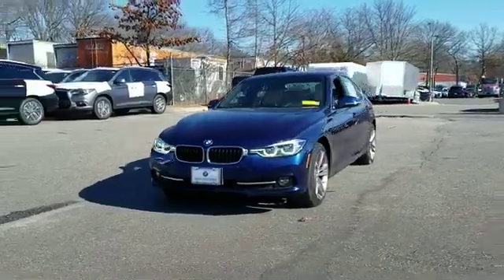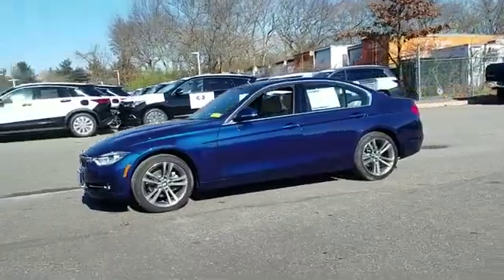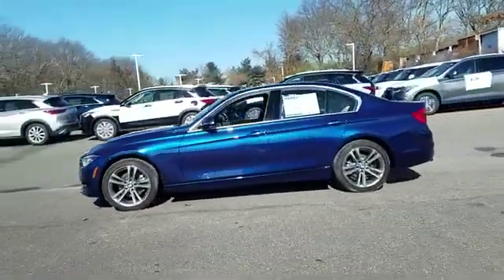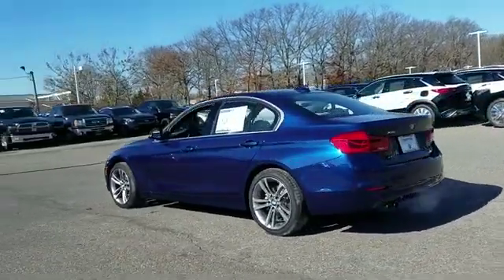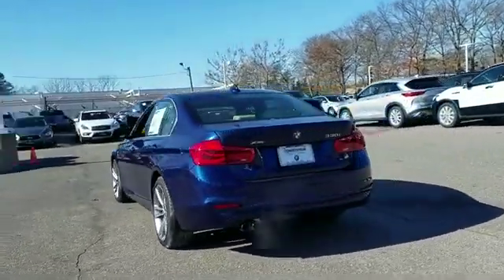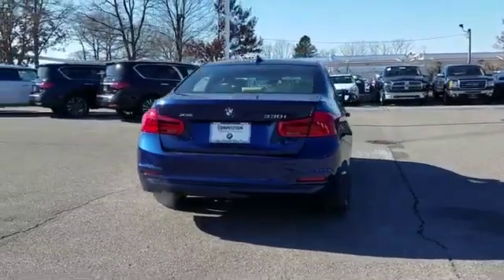2018 BMW 3 Series with less than 4,000 miles on the odometer. This sedan combines safety and comfort with style and performance. It brings drivers and passengers many levels of convenience, with its side view mirrors with turn signals.